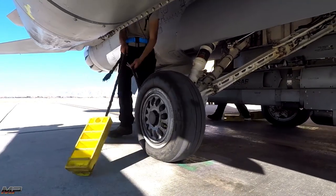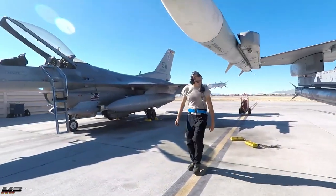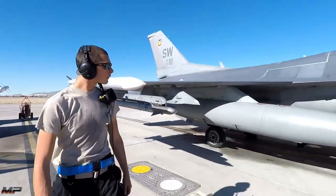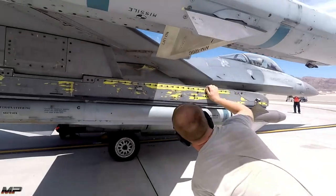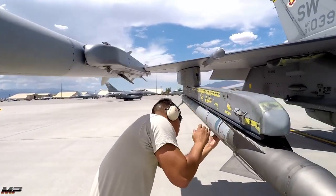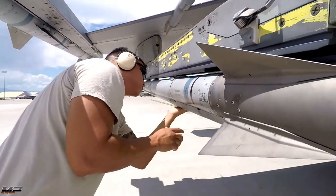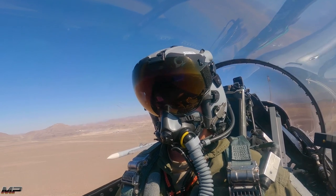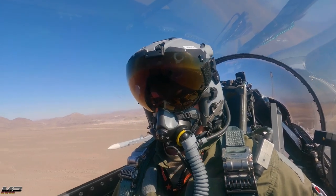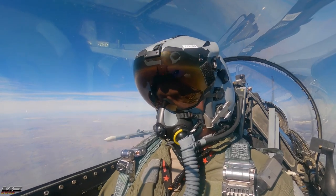The J-HMCS, in particular, allows the Viper to utilize the AIM-9X Sidewinder infrared-seeking air-to-air missile to its fullest capabilities. The AIM-9X has high off-boresight capabilities, meaning it can seek and track targets up to 90 degrees off its nose. This gives the pilot an advantage, as all they have to do to get a lock is look at the enemy aircraft and decide when to fire.